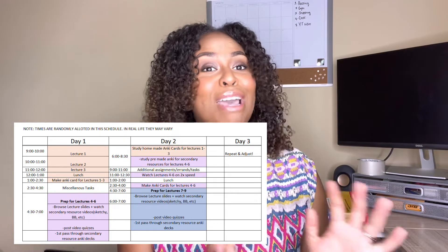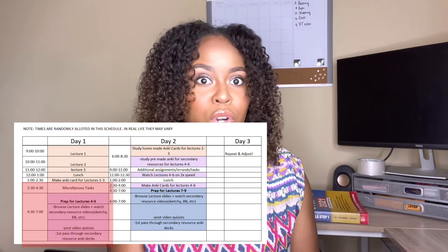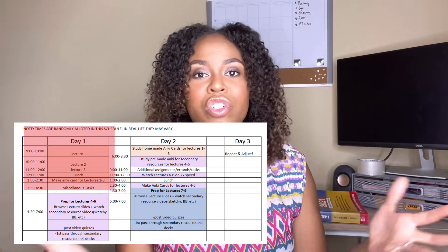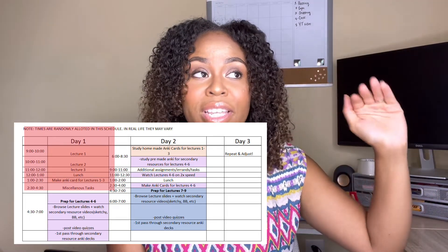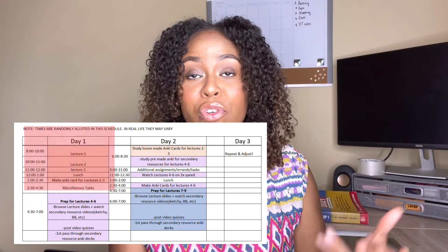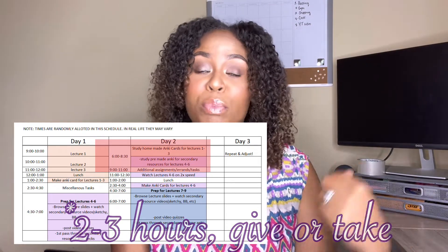Remember, we started our hypothetical situation with preparing for Tuesday's lectures on Monday evening. But in the real world, in a given school week, you had three lectures Monday morning — so what happened with those lectures? After every lecture, I make my Anki cards immediately after. These are my personal Anki cards for the lecture material, not the pre-made Anki deck. I use both pre-made decks and my own homemade Anki cards. I do have a video on exactly how I make my Anki cards.